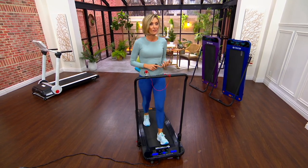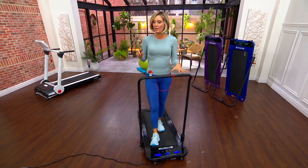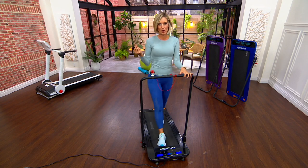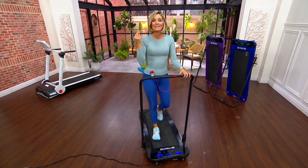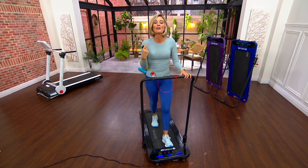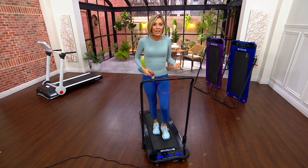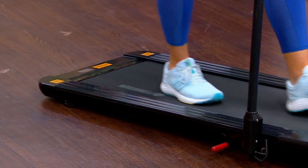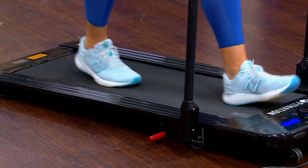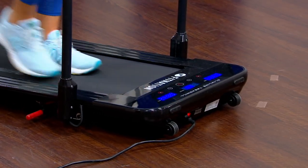Are you somebody who in the middle of the afternoon has that slump where you think, 'oh, I need a cup of coffee, maybe something sweet, maybe something salty'? Try taking a glass of water and then jumping on this for 5 minutes. See how you can push through that — it's so, so good for you. First thing in the morning it lubricates your muscles and your joints, opens up your hips, knees, and ankles, and gets your heart pumping.